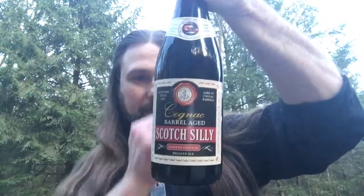Hey guys, it's Paul here from PA Brews. Hanging out outside — kids are inside and I'm making a whole mess of everything. Scotch Silly, a cognac barrel aged Scotch Silly from Brasserie de Silly.